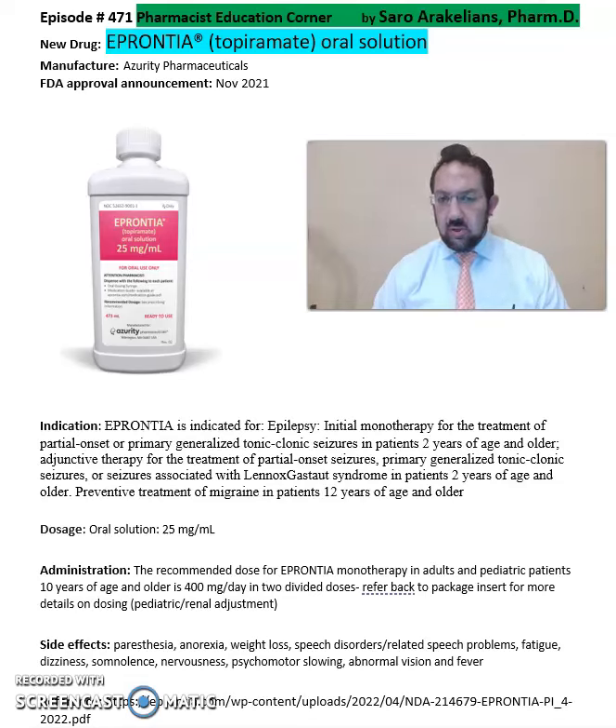Eprontia Topiramate Oral Solution is a medication for use in epilepsy. It is indicated as initial monotherapy for the treatment of partial onset or primary generalized tonic-clonic seizures in patients two years and older. It is also indicated as adjunctive therapy for the treatment of partial onset seizures, primary generalized tonic-clonic seizures, or seizures associated with Lennox-Gastaut syndrome in patients two years and older.